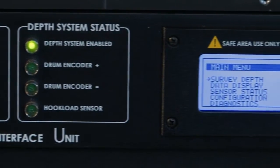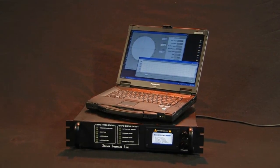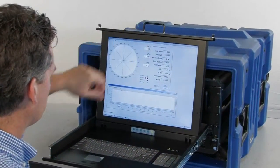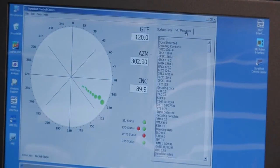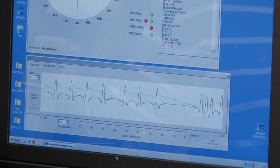SureShot surface gear is expandable from a survey-on-connection base system to a full LWD system with depth tracking, high data rate decoding, data download, database management, and rich log plotting capabilities. Our SureShot control center software is designed to real-world rig workflows for greater ease of use.